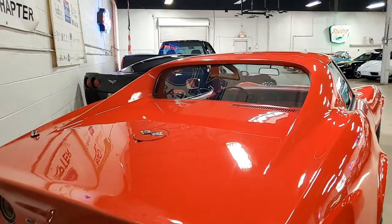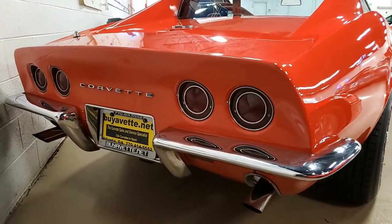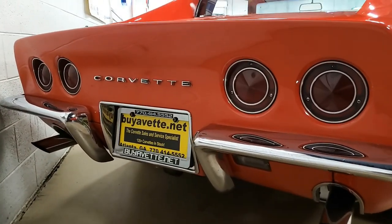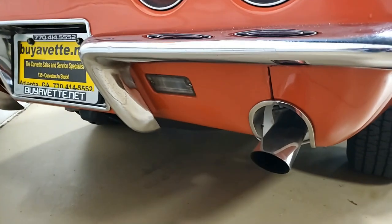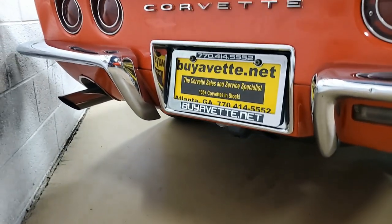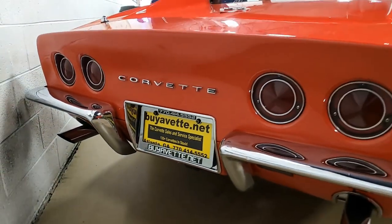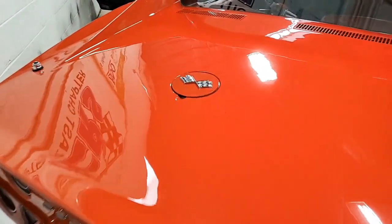This car is loaded with features rarely found together on a 1968 L79 Corvette — they include factory air conditioning and all of those power accessories including the telescopic steering wheel and much more. The car is in very nice condition. The paint is in overall good condition and has a great shine. The chrome bumpers show a good shine and good finish.